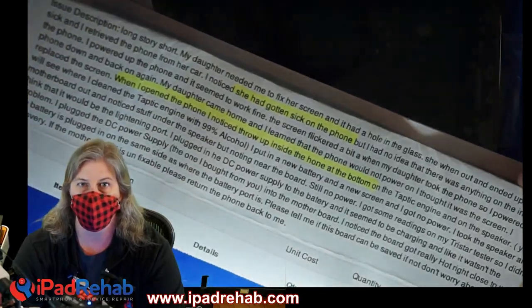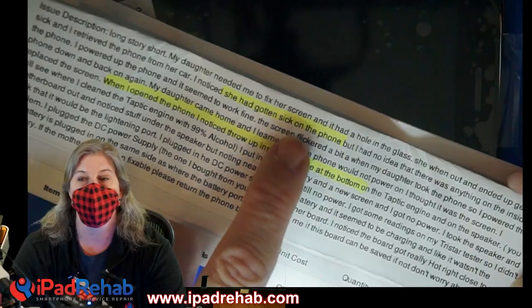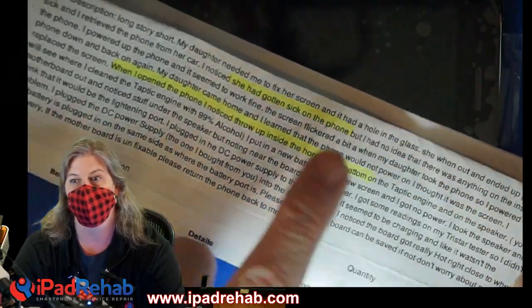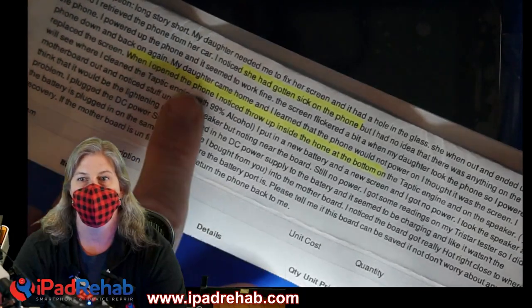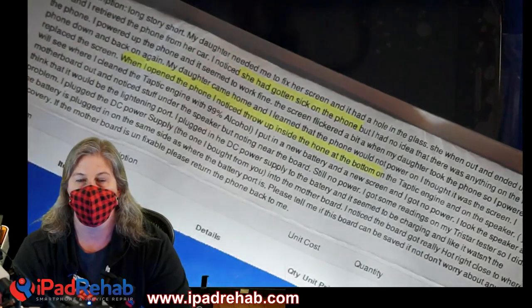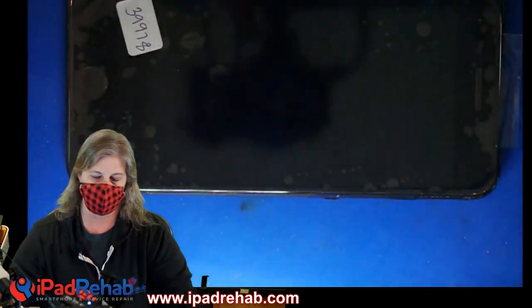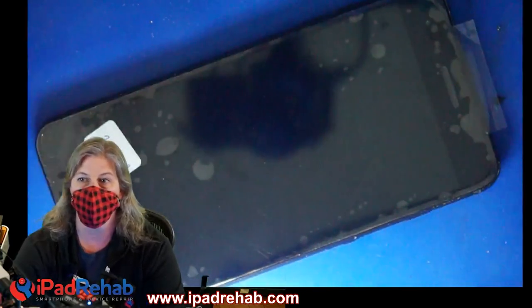Not sick like COVID sick, sick like Miller Lite sick, right? Gotten sick, meaning threw up on the phone. He had no idea there was anything inside, tried to fix it, opened up the phone and noticed throw up inside the phone at the bottom. Well, let's see if this phone is actually dead due to barf or not.